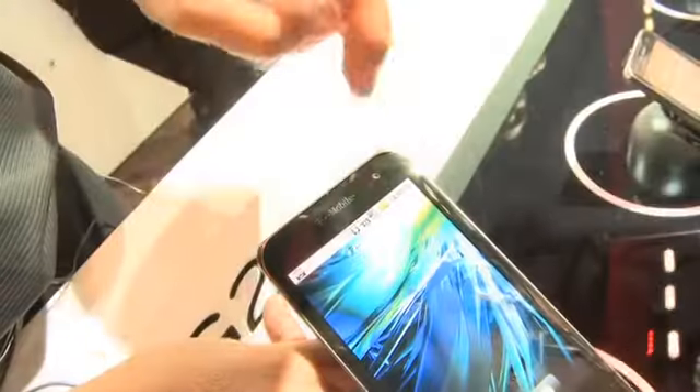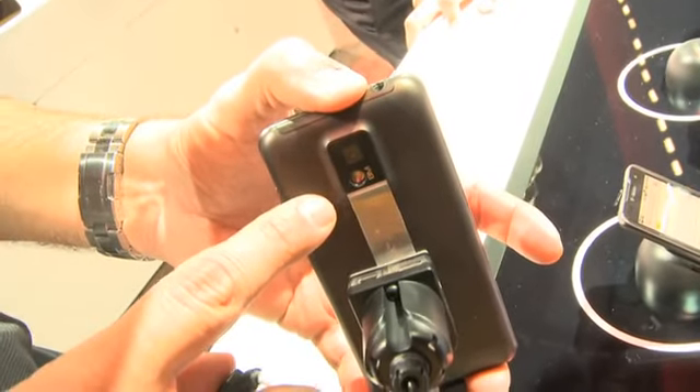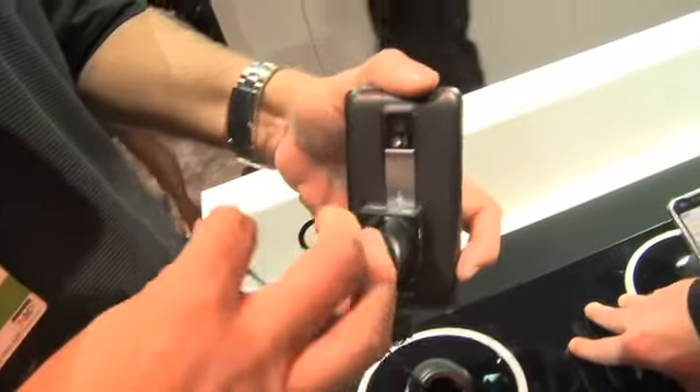A cool thing about it — it's got dual cameras. You've got a 1.3 megapixel camera on the front for video teleconferencing, and if you turn it around, you'll see a sleek 8 megapixel camera on the back as well.